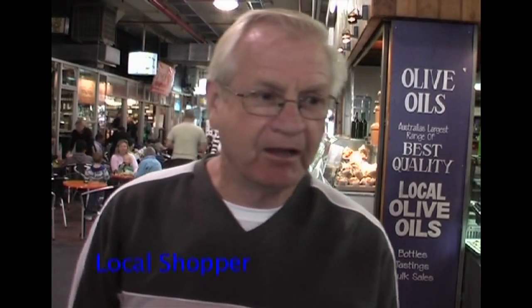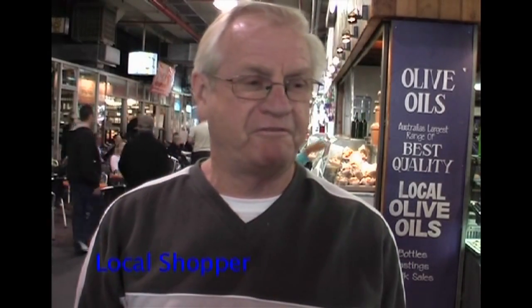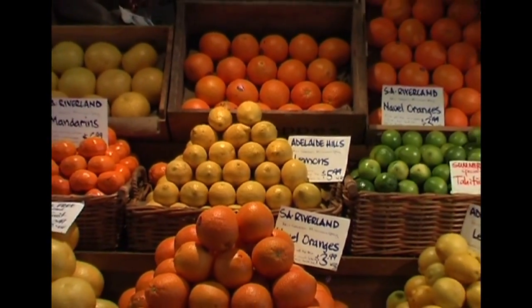Why do you shop at the central market? Because the produce is fresh and local. Do you think buying local is important? Very much so. Because it keeps the farmers in work and stops people bringing rubbish in from overseas.